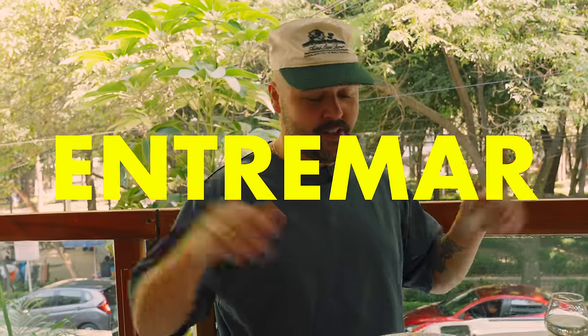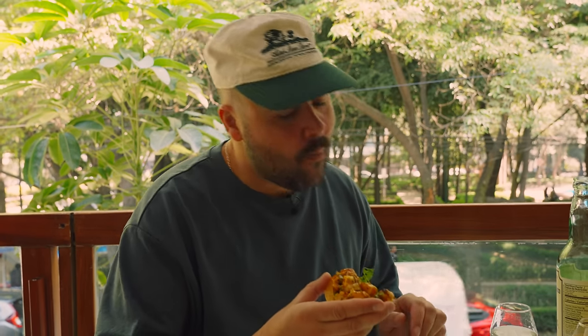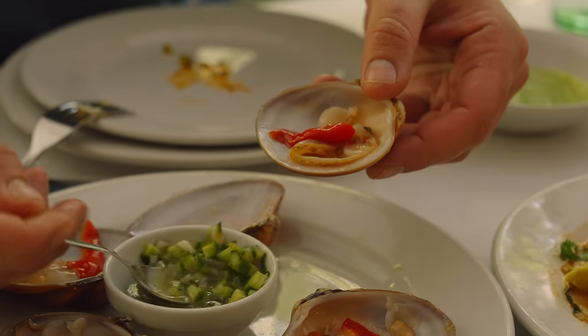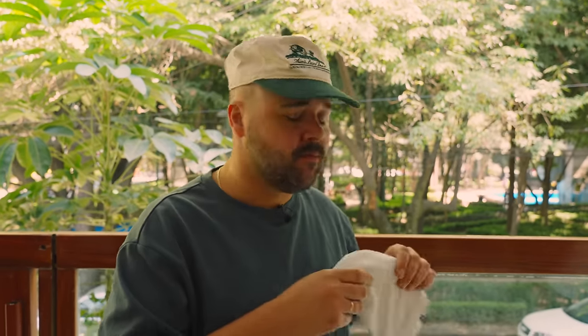Entremar. Let's do this. First course, we have scallop tostadas. Mmm, it's all good, it's all fresh. That's a breakfast of champions. Next course, we have some beautiful clams with a cucumber and serrano salsa. Let's give it a try. A little juicy. Mmm, so fresh. The cucumber too — that's crazy.